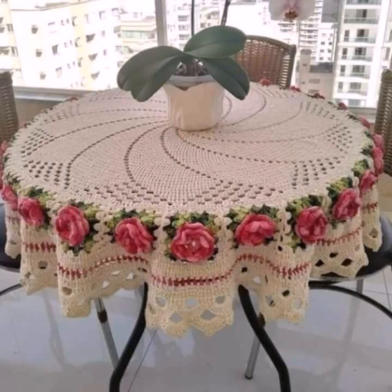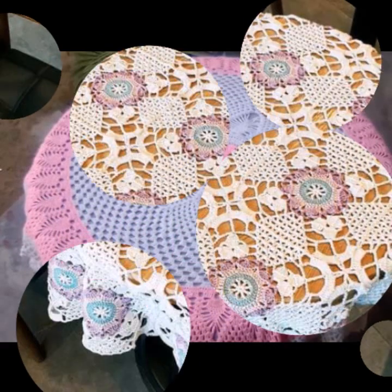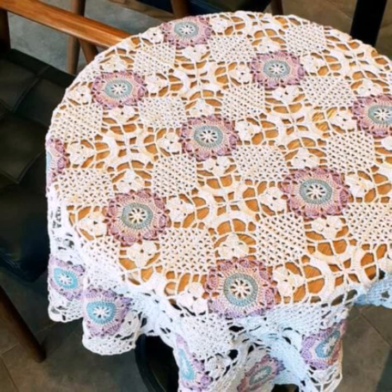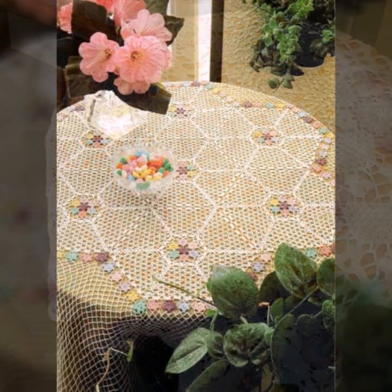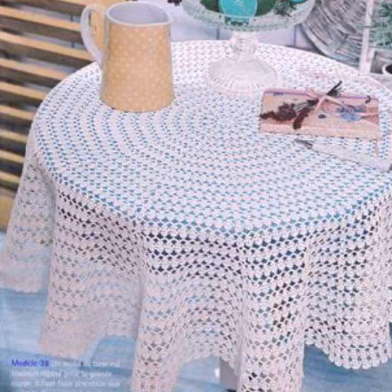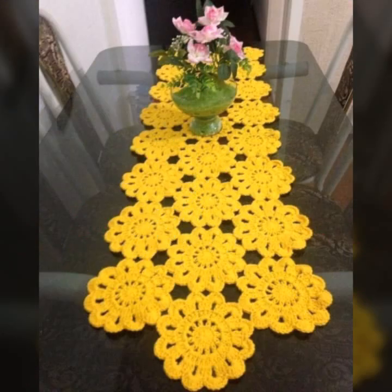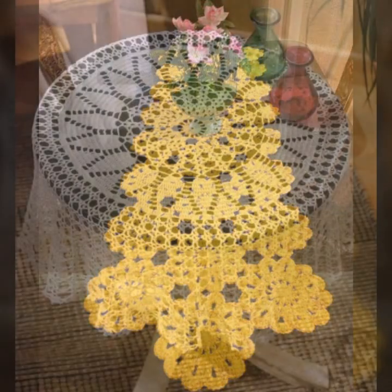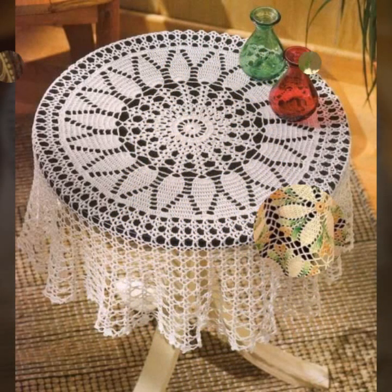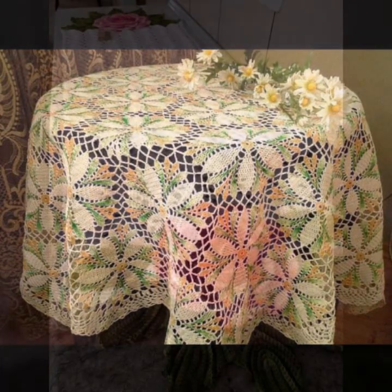Hello friends, welcome back to my channel. Today I will talk about the most beautiful crochet table runner designs — beautiful ideas, beautiful color combinations and contrasts. How are you? I'm fine. I hope you are enjoying the best condition of health. I am back again with the most stylish, most demanding collection of beautiful and trendy crochet table cover designs.